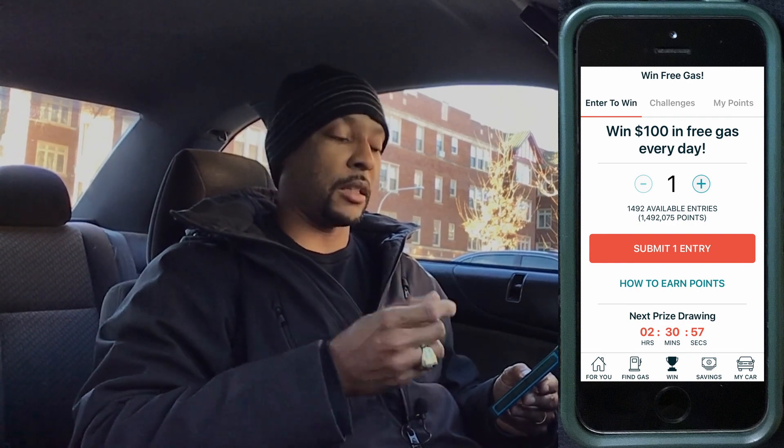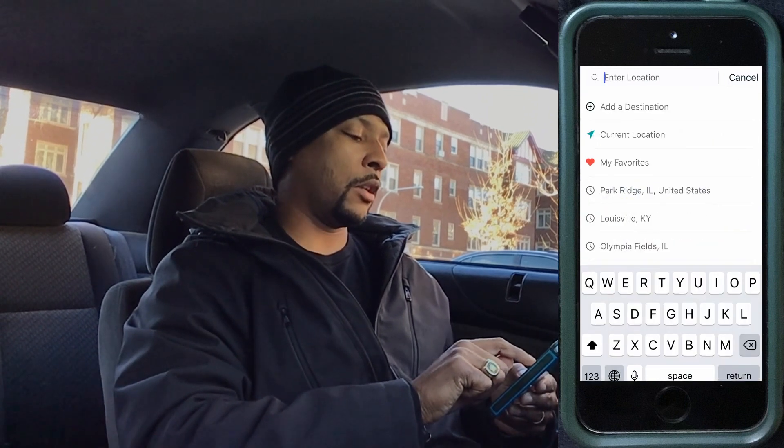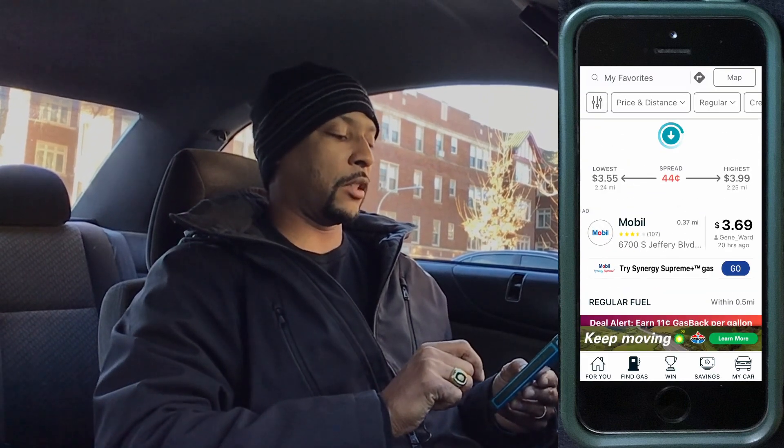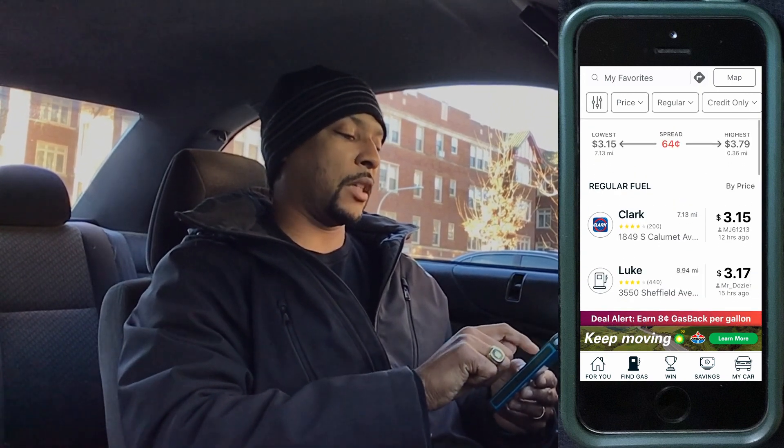Prices are reported in the app based on users who fill up and report prices to earn points, which can be redeemed for chances to win gas cards and similar rewards. If we change it from current location to our favorite stations, Clark is charging $3.15 and Luke is $3.17.